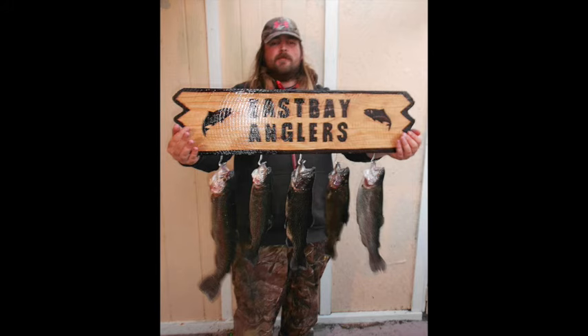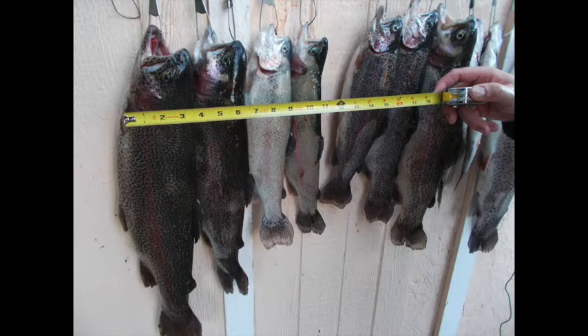Today we're doing something a little different. We're going to break down Shadow Cliffs for you — the top five best bank fishing spots for rainbow trout. We're going to break it down into sections, locations one through five, not in any particular order. They're all equally good spots depending on the time of year and depending on the conditions.